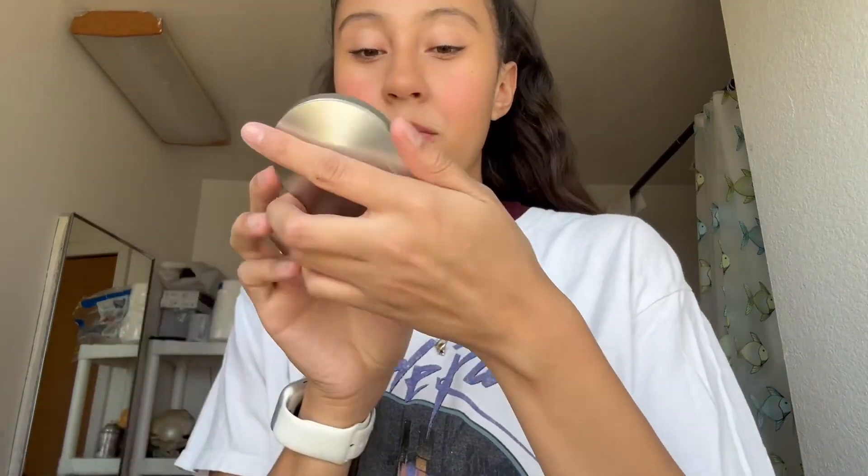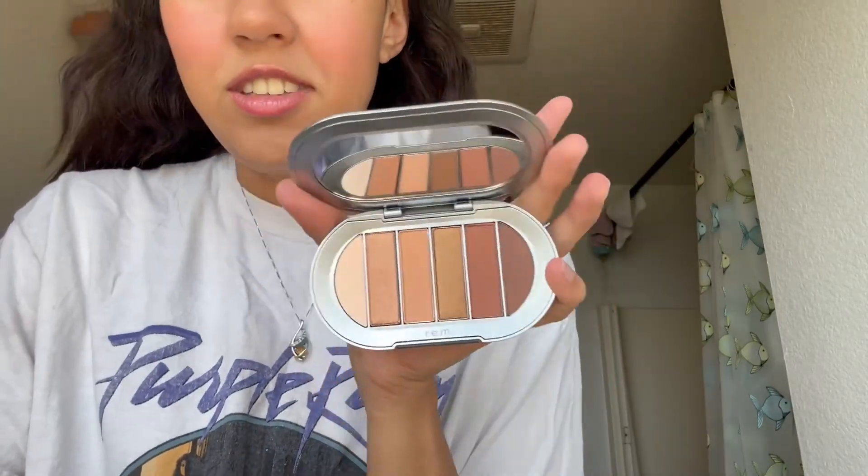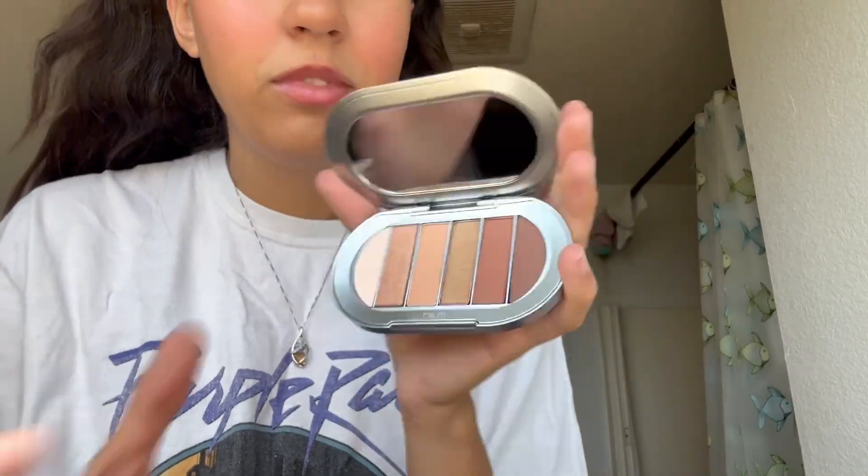Next I have the REM Beauty Baby Doll eyeshadow palette in nude colors — I got this yesterday so I haven't used it yet, but it's really pretty. I like to go natural, so when I get an eyeshadow palette I mostly get nudes because I want to keep that natural look.